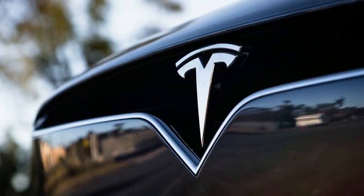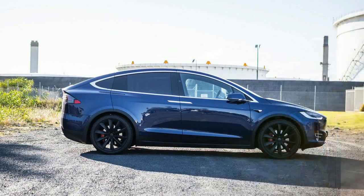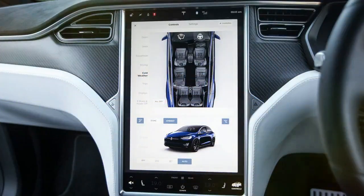Straight up, this Tesla Model X P100D probably isn't the one to buy. Why? It's not cheap. In fact, it's not even remotely affordable in the overall scheme of things, with pricing starting from $275,598 before on-road costs.